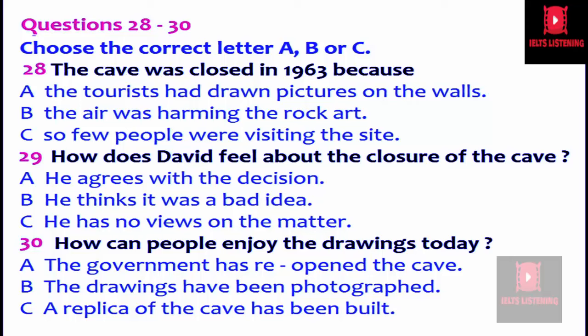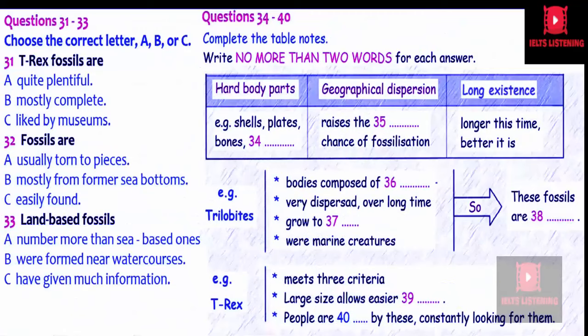That is the end of part three. You now have half a minute to check your answers. Now turn to part four. You will hear a lecturer talking about the process of fossilization. First, you have some time to look at questions 31 to 40.